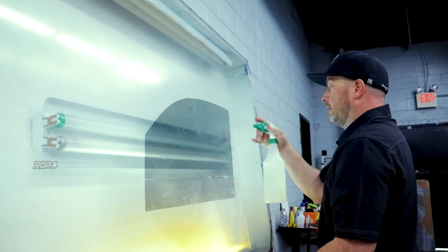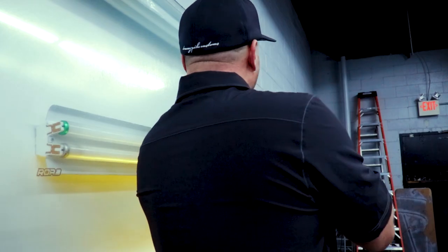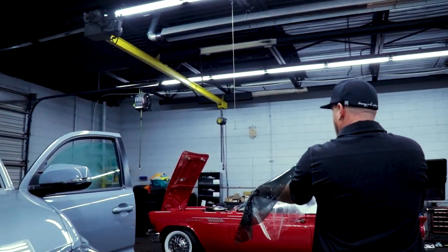So we're going to roll over here, pull the release liner, and spray that down really good. That's going to help it slide on the glass so we can get this thing a nice tight fit.